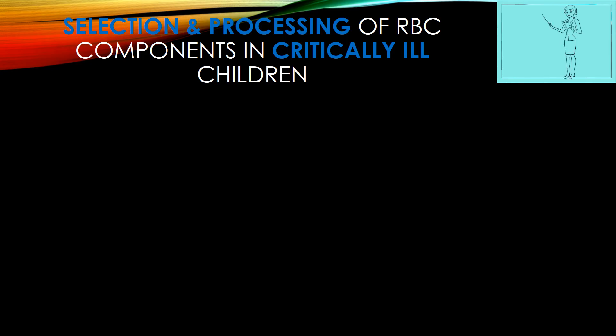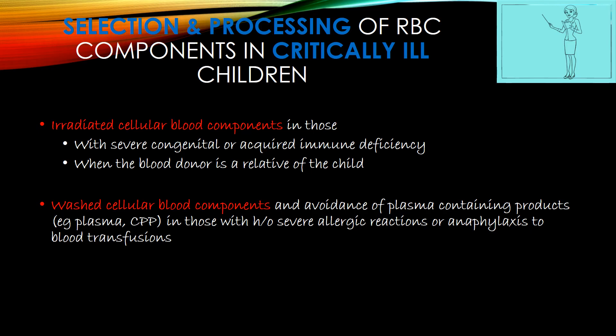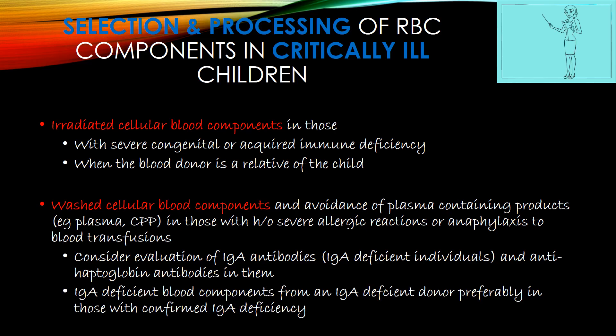Regarding selection and processing of RBC components: irradiated cellular blood components — in which irradiation is performed to inactivate WBC-derived cytokines and inflammatory mediators — should be used in those with severe congenital or acquired immune deficiency or when the blood donor is a relative of the child. Washed cellular blood components — washed with normal saline to remove plasma-containing products such as plasma proteins — should be used for those with history of severe allergic reactions or anaphylaxis to blood transfusions. IgA antibodies and anti-haptoglobin antibodies should be evaluated in IgA-deficient individuals, and IgA-deficient blood components from an IgA-deficient donor should preferably be used in confirmed IgA deficiency.